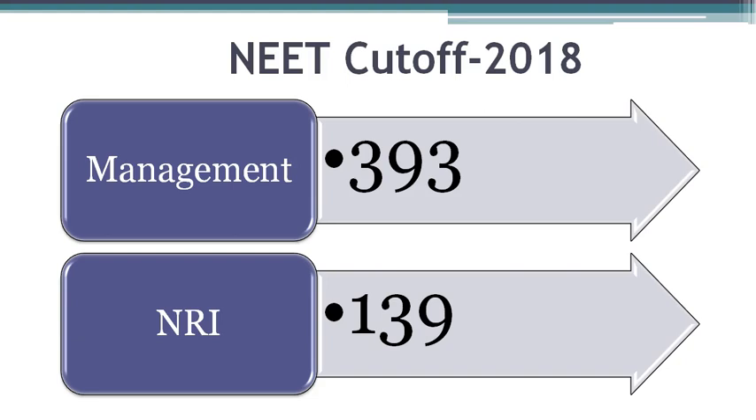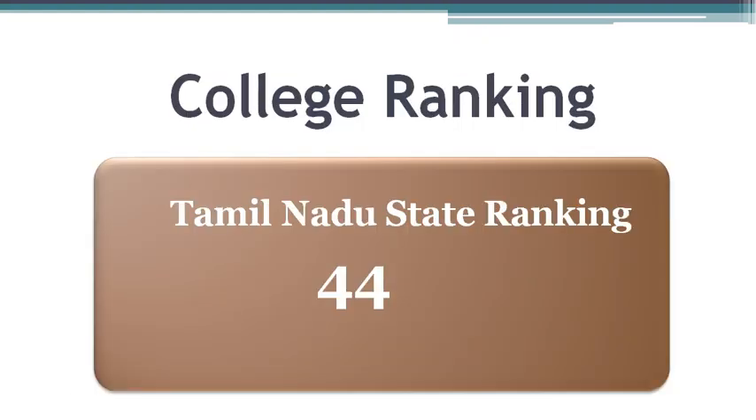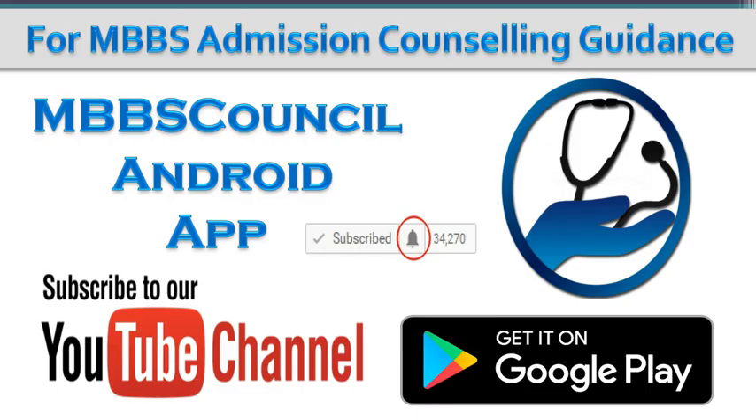You can check out this year's NEET score details by downloading the MBBS Council Android app. This app is updated with the latest cutoff data every year after MBBS admission counselling. Based on the order of how the seats were filled, colleges are ranked at All India level as well as state level. ACS Medical College Tamil Nadu State ranking is 44. This brings us to the end of this video.